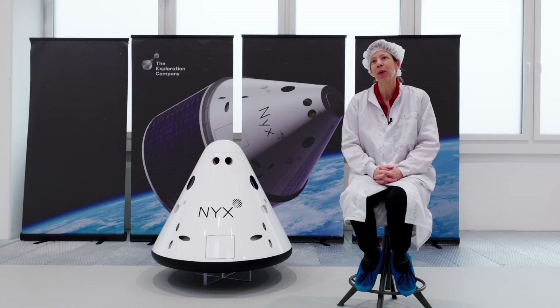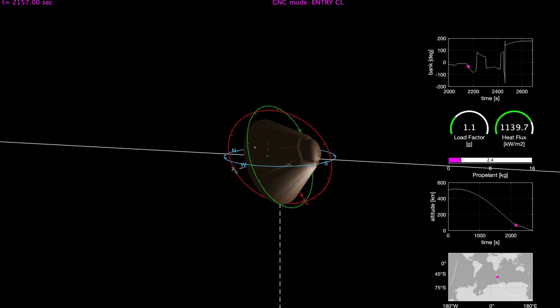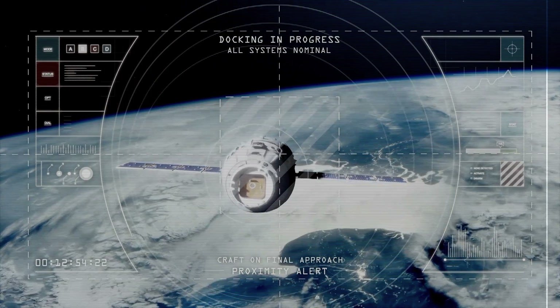Propulsion is the number one problem. The second challenge is more on the re-entry side — we really need to make sure we guide the vehicle properly. And the third one, as we mentioned, is really the docking. All of these things are very complex to model.